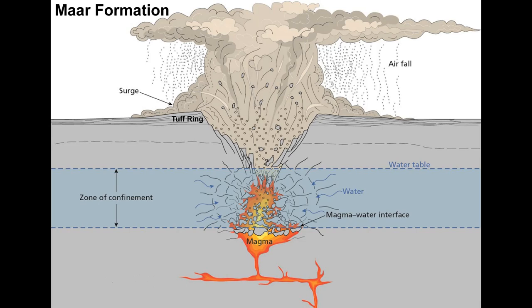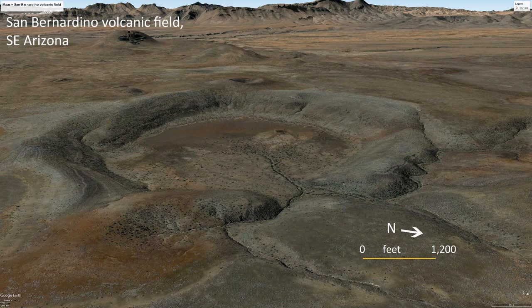Maars form by the interaction of hot magma with water in the water table. As the magma touches the water it boils, creates cracking, builds up lots of pressure, and eventually blows off what's on top, opening a path for steam to reach the surface. Here's what one looks like in real life — you can see the circular donut shape. The center is the blast hole, and then there's this ring of ash around the explosion depression. That center is the maar, and the tuff ring is the donut-shaped piece that goes around it. Tuff is a type of volcanic debris and ash.